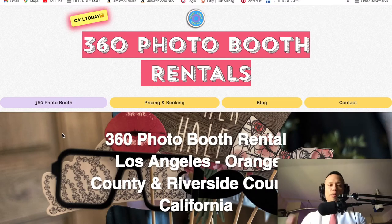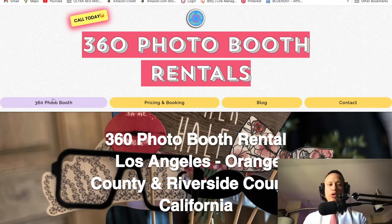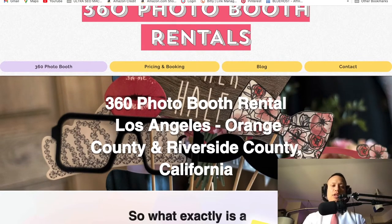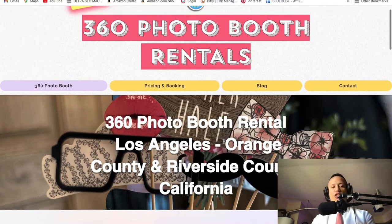Right off the bat, my intention for my website was to make it pop — make it completely different. It's very important when making your website to have a header that matches your keywords. My keywords right here are '360 Photo Booth Rentals' — that's my H1, the header one. It's extremely important that your header has the main keywords in it. The H2 still has strong keywords: '360 Photo Booth Rental in Los Angeles, Orange County, Riverside, California.'